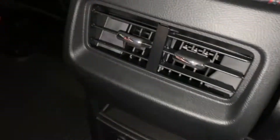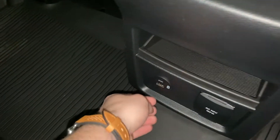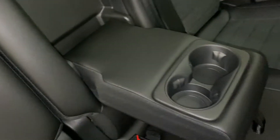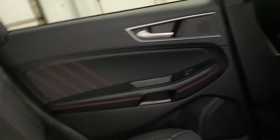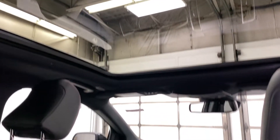Rear passengers can adjust the vents for temperature. There's a smaller compartment, two USB ports, and a household plug so you can charge all your devices in the back seat. The center console has a leather armrest with built-in cup holders to hold drinks nice and steady, plus a great view of the twin-panel moonroof.